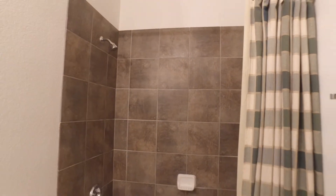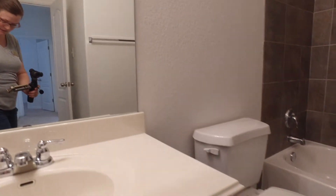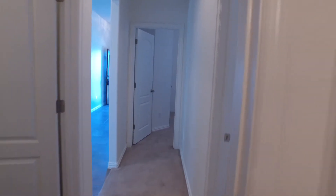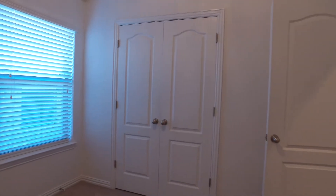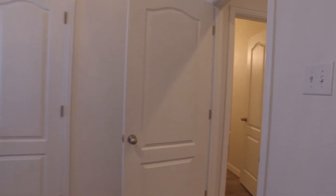Here we are in the secondary bathroom — one vanity there. Now we'll head into the second bedroom, which has double doors leading into a nicely sized closet. And then we will head into the third bedroom. We'll spin around so you can see the doors into the closet of this one as well.